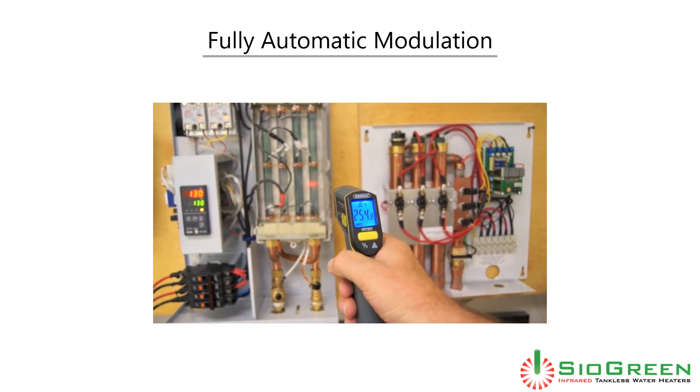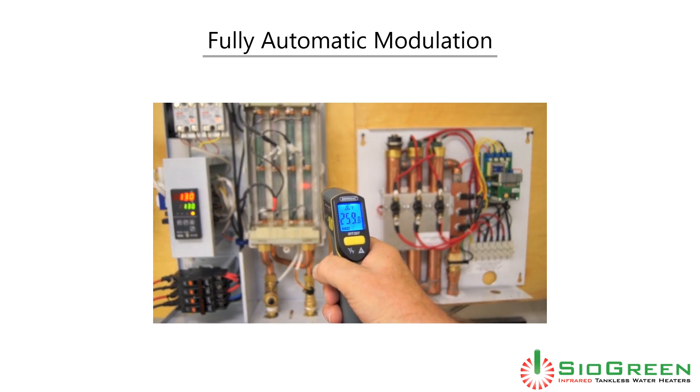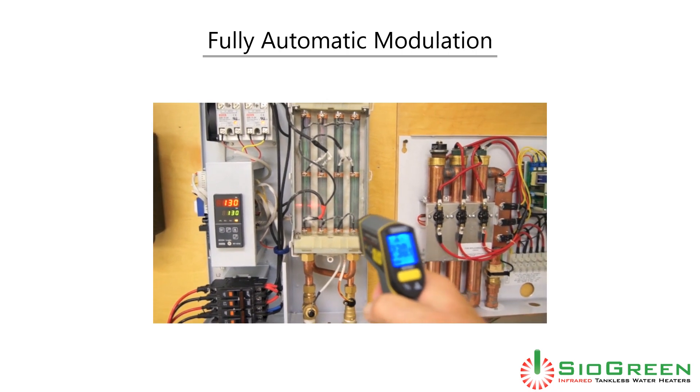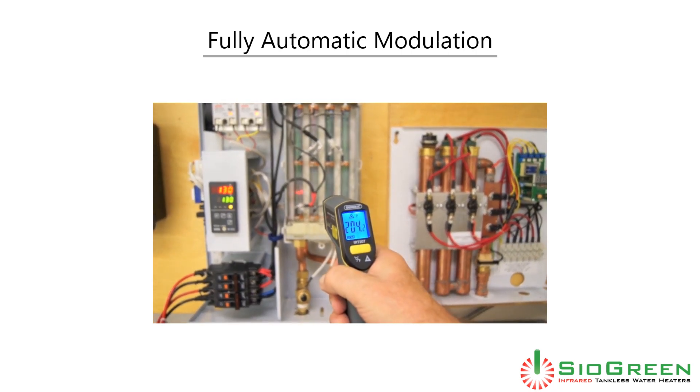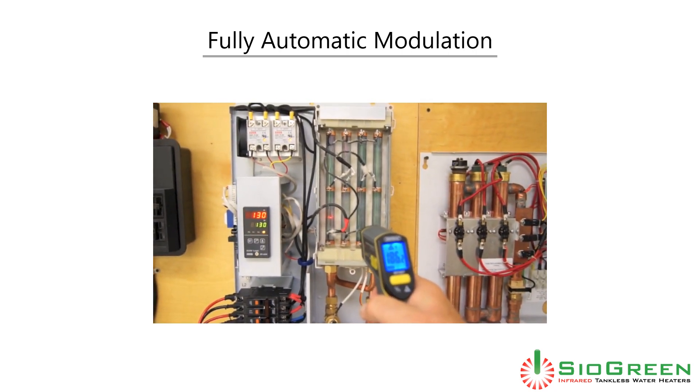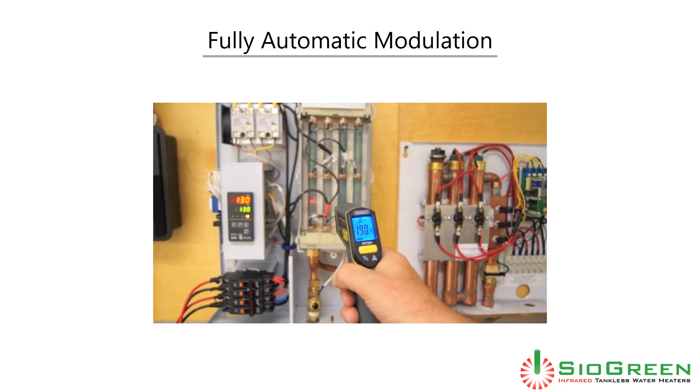As colder water enters the heater on the right, the controller heats the tube to over 250 degrees. As the water heats up passing through the next tubes, in order to maintain the 130-degree exit temperature, less energy is required and less energy is applied to the tubes.